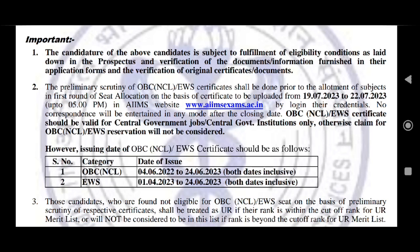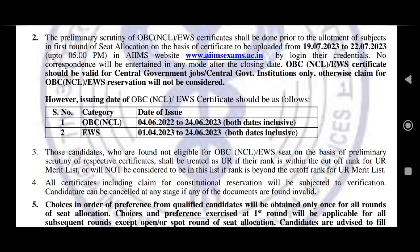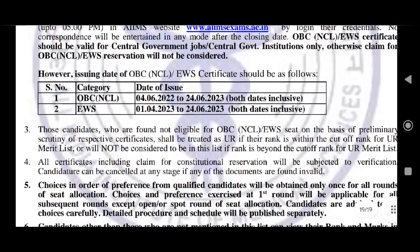You can upload it from July 9th to July 22nd. If your name is not in the list, you can see your individual score — how many correct and wrong answers, your score and rank. In the next video, I will tell you how to check your individual score and how to upload your OBC and EWS certificate. Stay connected to the channel for all updates.